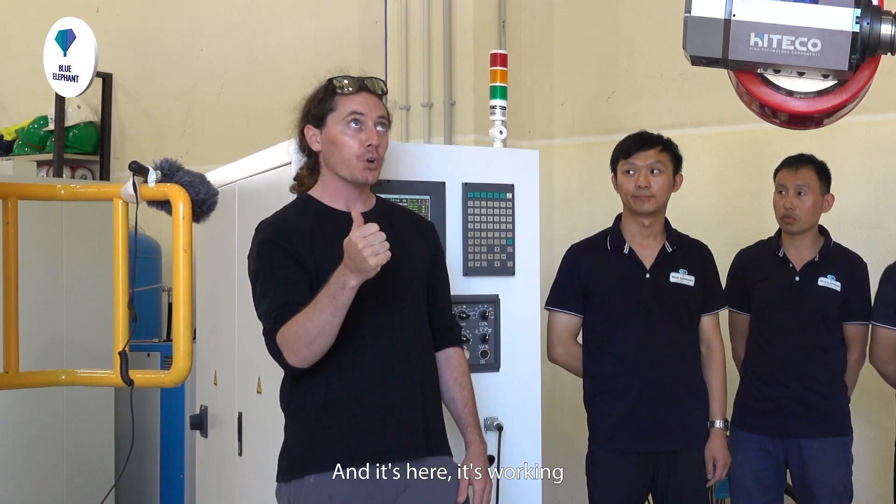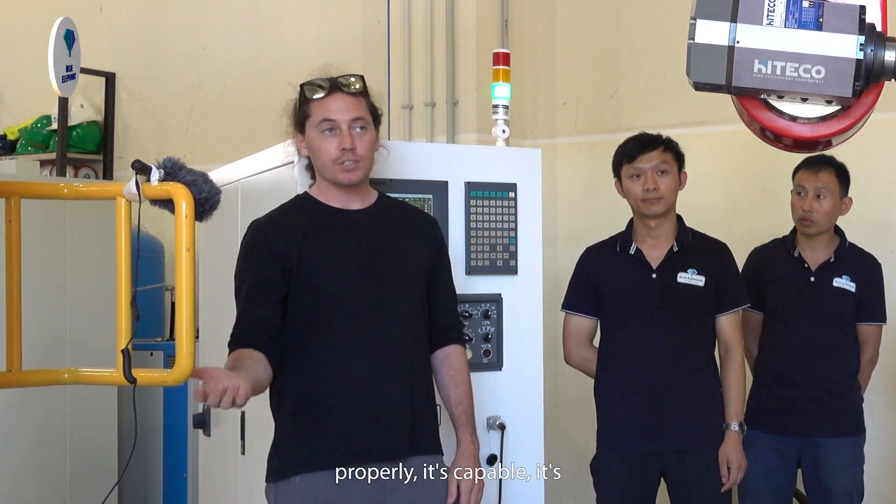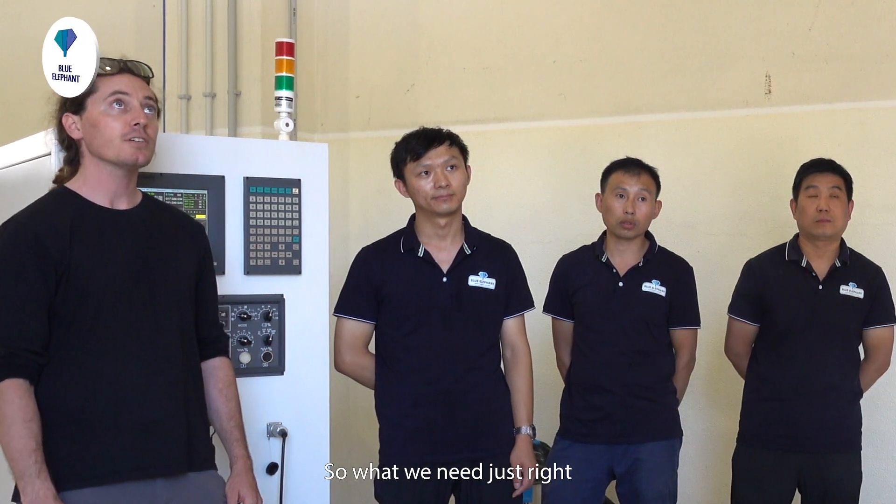This is working properly. It's capable — it's full simultaneous 5-axis motion — and it's going to serve the purpose for what we need just right.